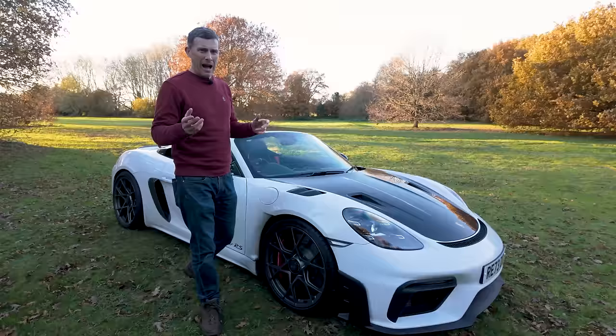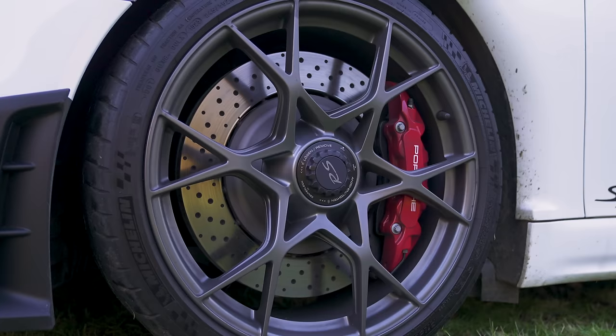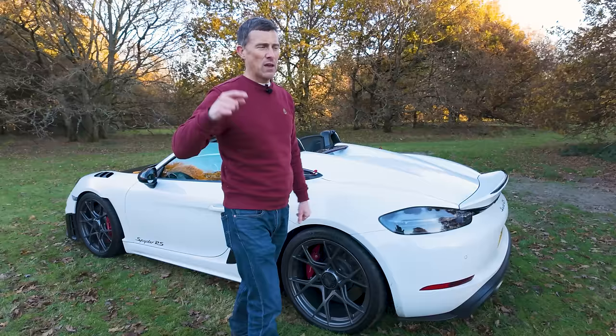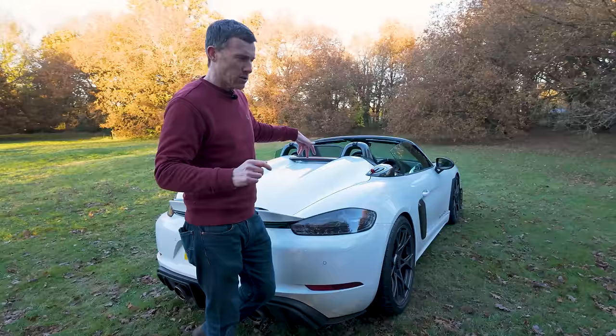What they've done is made the spring slightly softer and the damping slightly softer than on the Cayman GT4 RS to make this a bit more compliant on the road. You also have big brakes: 408 millimetre discs at the front gripped by six-piston calipers, and 380 millimetre discs at the rear gripped by four-piston calipers. Optional carbon ceramics are slightly bigger still. You've also got a limited slip differential on the rear axle and active gearbox mounts.